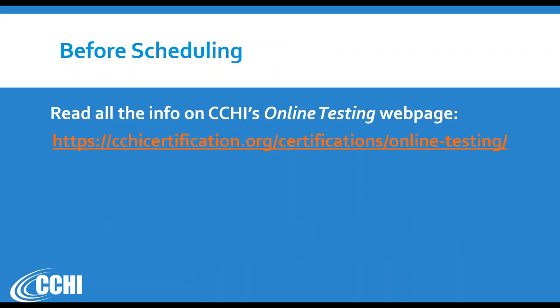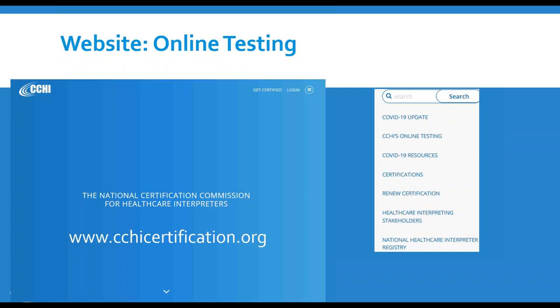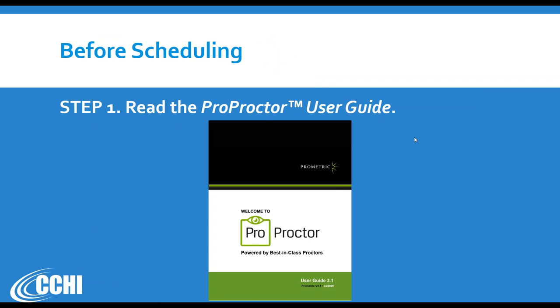Before scheduling, read all the information available on our special webpage called 'Online Testing.' To find that page from any page on CCHI's website — cchicertification.org — click on the menu icon, that little circle with bars. It will unfold into the navigation bar, and the second link is CCHI's Online Testing. That's the quickest way to find this page. The first step is to read the ProProctor user guide.